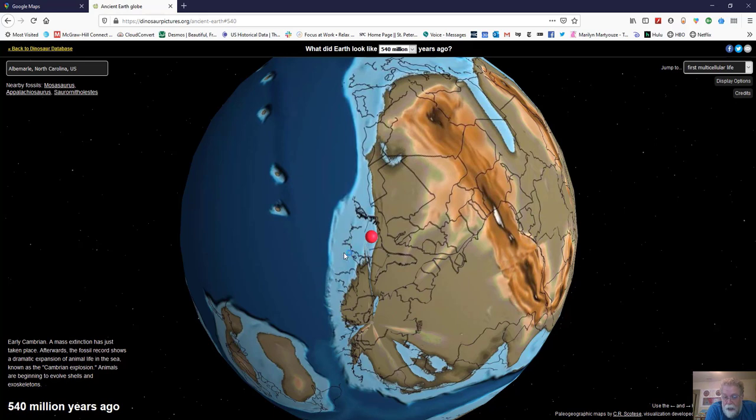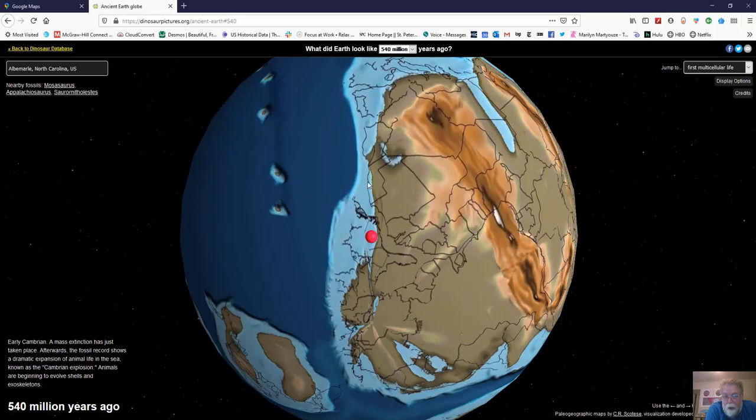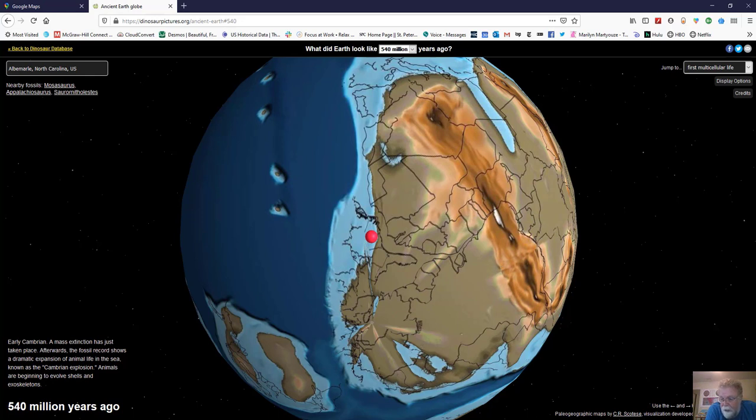This is an ocean-continent convergent plate boundary, not unlike the Pacific Northwest of North America, where you have the little Juan de Fuca plate getting pushed underneath North America, melting, magma rising and making the volcanoes of our Cascade Range. And so that's what was going on in North Carolina between five and six hundred million years ago.